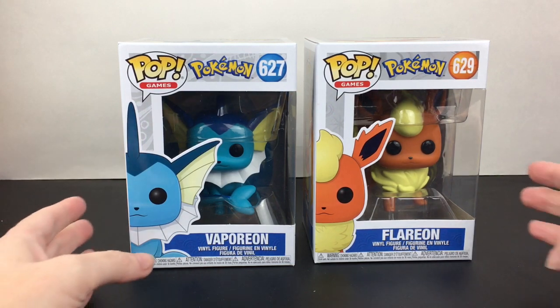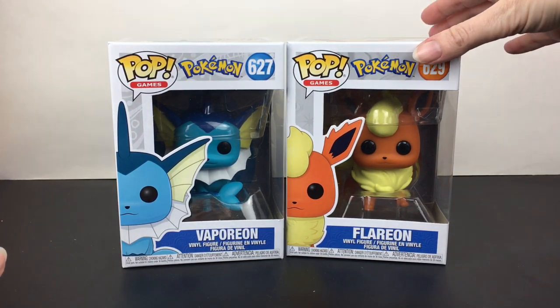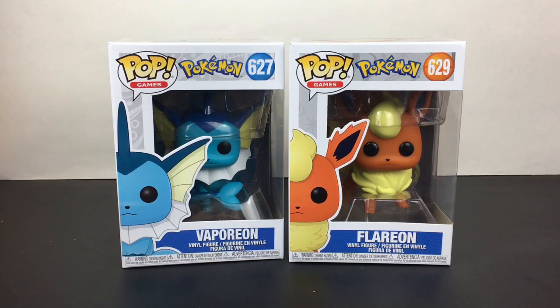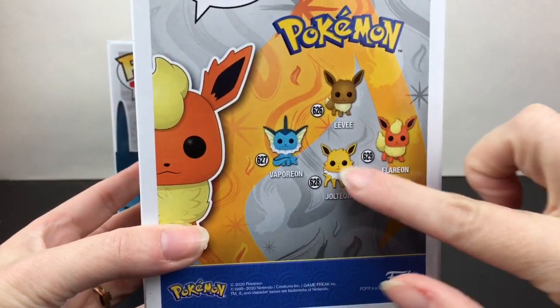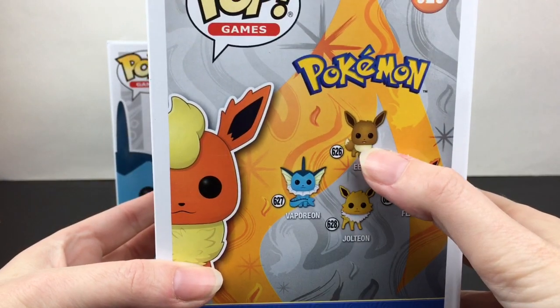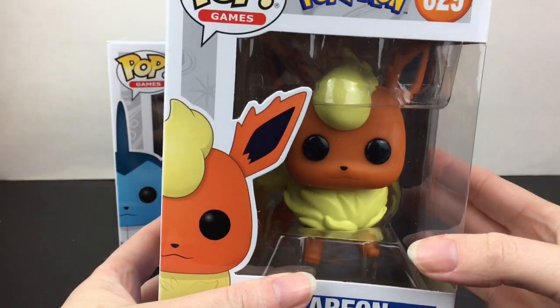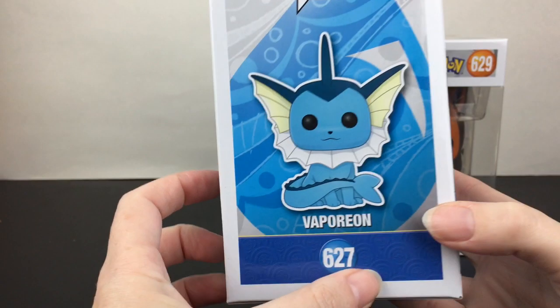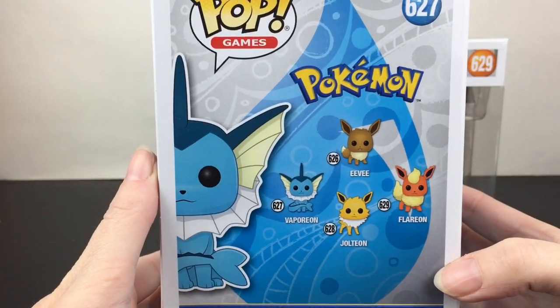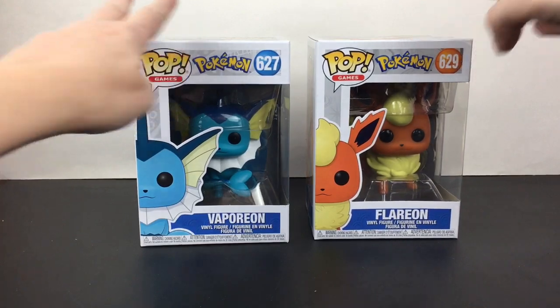Okay, so time for the haul portion of the video in case you guys want to stick around and see what I purchased. Overall I was just really happy to see so many new toys at Target this close to Christmas and the holidays — that was a very pleasant surprise. I picked up these two adorable cuties: Flareon and Vaporeon. I'm so happy for the Eeveelution line. I can't wait for when they do Umbreon and Espeon. But there's also Eevee and Jolteon — I really really want Jolteon. I did pick up Flareon — super cute — and then Vaporeon, also adorable. Look at the little tail! I like how they put the tail in front. They've just done such a great job with all the Pokemon Funko Pops.